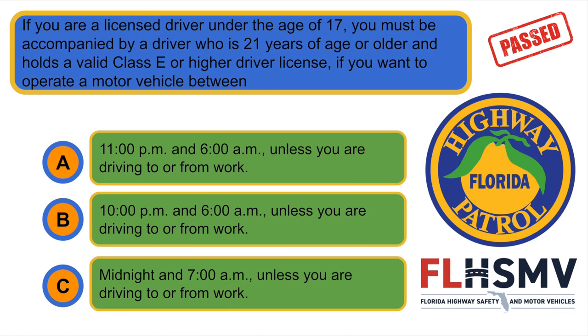If you are a licensed driver under the age of 17, you must be accompanied by a driver who is 21 years of age or older and holds a valid Class E or higher driver license, if you want to operate a motor vehicle between... A. 11 PM and 6 AM unless you are driving to or from work.